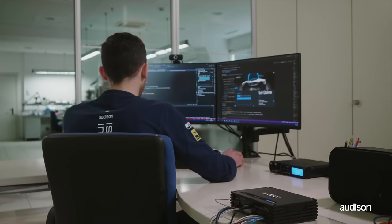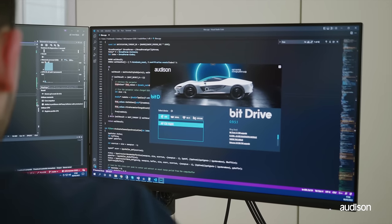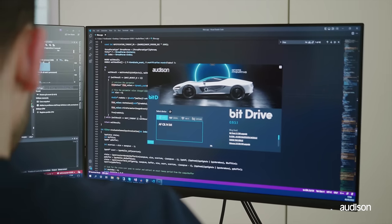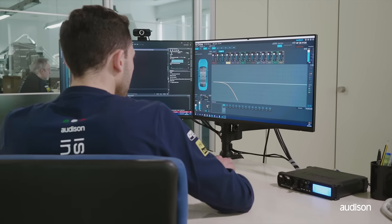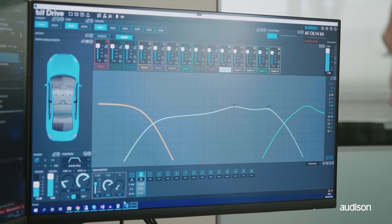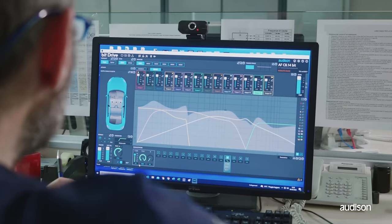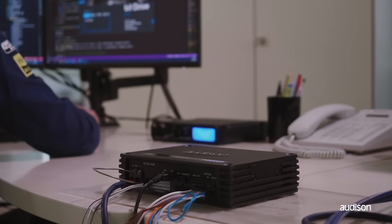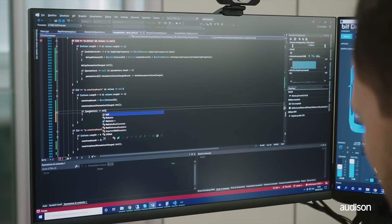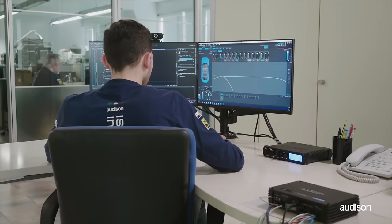Audison Forza features a totally new Bit Drive software to analyze, route, and correct the signal in a completely new way — measuring, adjusting, and finally tuning the sound, all with the same tool. The new graphical user interface simplifies every control and function, integrating electrical and acoustic measurement for optimal OEM integration as well as precise acoustic in-cabin system tuning.